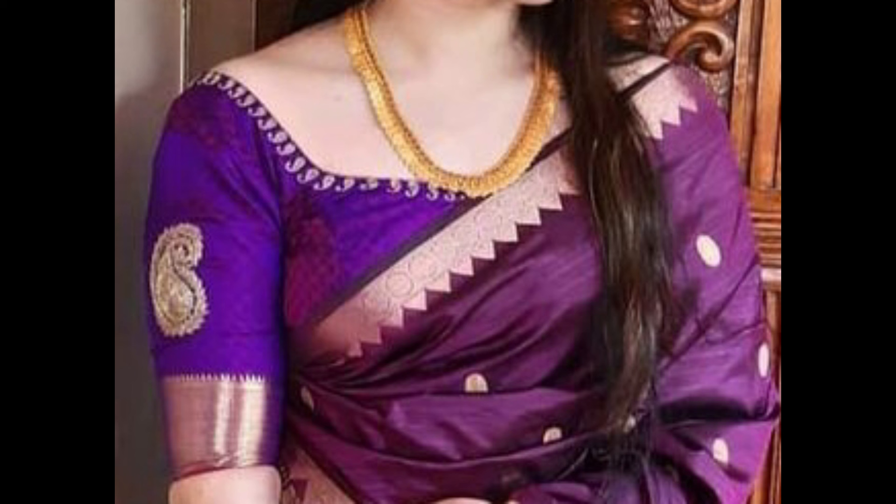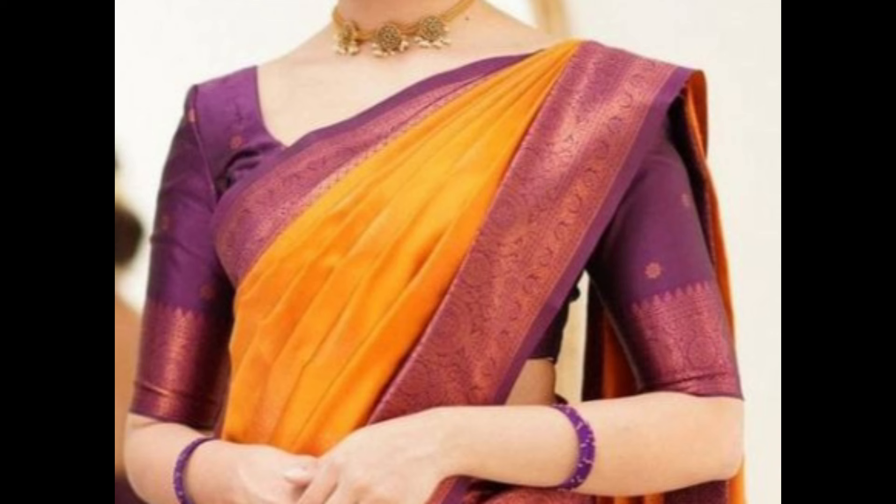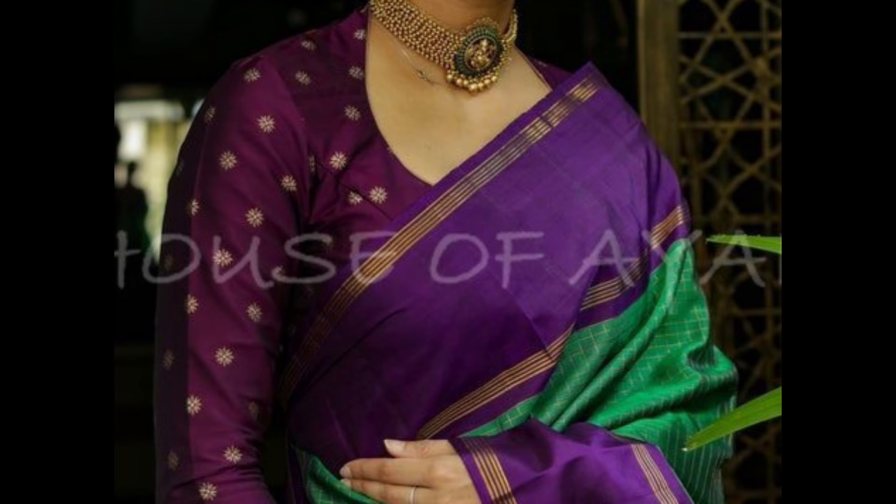When choosing a purple blouse, consider the shade of purple, the occasion, and your personal style. Purple blouses can add vibrancy and sophistication to your sari, making you stand out at any event. I hope you all like this video!